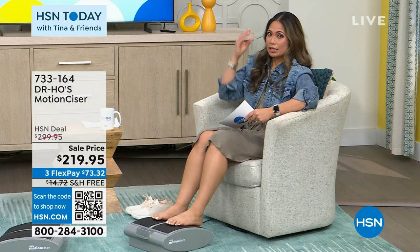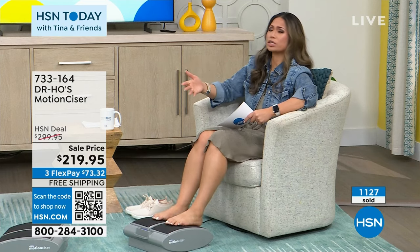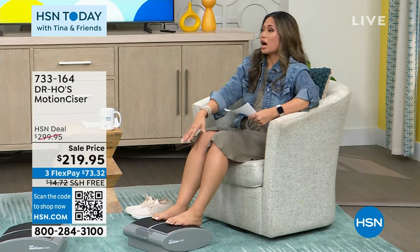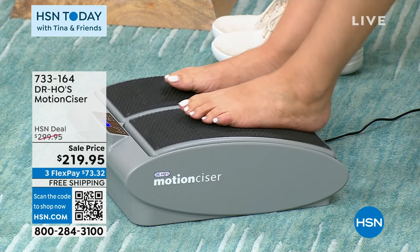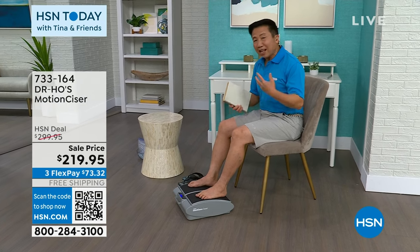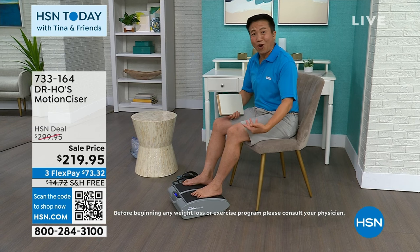This price won't last — head to HSN.com now. I feel like my father-in-law who always talks about wanting to keep his feet and legs moving would need this — especially for people with certain conditions who need blood flow. Dr. Ho designed this specifically for people who sit for long hours every day. He recommends putting one under your office desk to keep feet and joints moving all day, then using one at home to relax after a long day or sports.